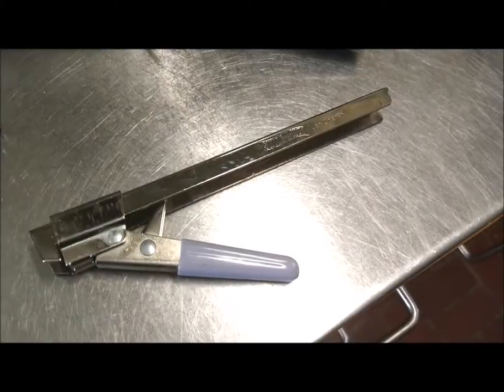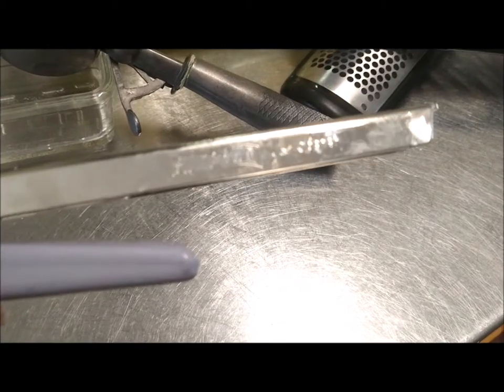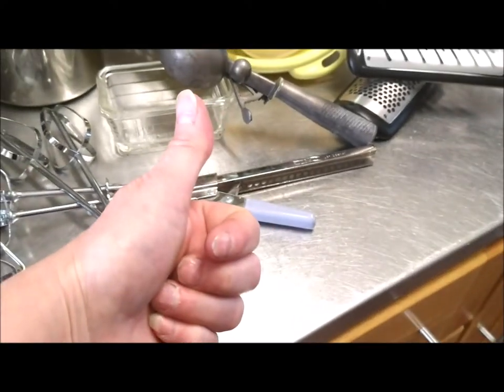It says right here: jar opener. I don't know why I didn't see it before. It's a jar opener, everybody! See that — jar opener. I'll take a still shot and leave it in the photos. Thanks — I figured it out!